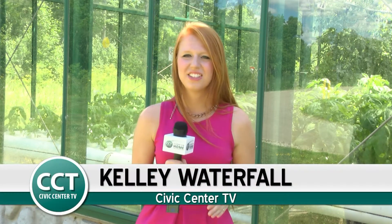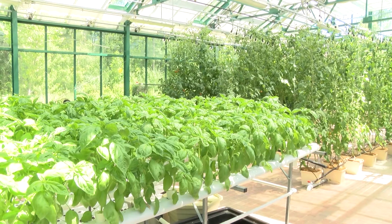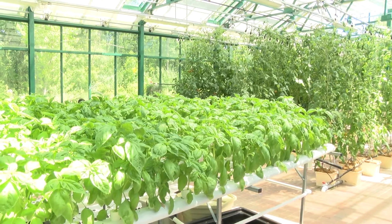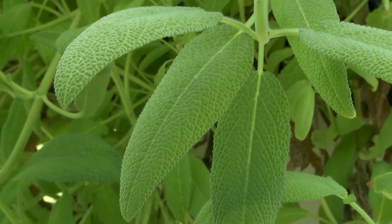I'm Kelly Waterfall for Civic Center TV, and with the trend of eating healthier becoming so popular, we're here at the Henry Ford West Bloomfield Hospital Greenhouse to learn more about buying local and eating fresh. When the Henry Ford West Bloomfield Hospital was revamped in 2012, they also added a greenhouse so patients and residents can enjoy fresh produce.